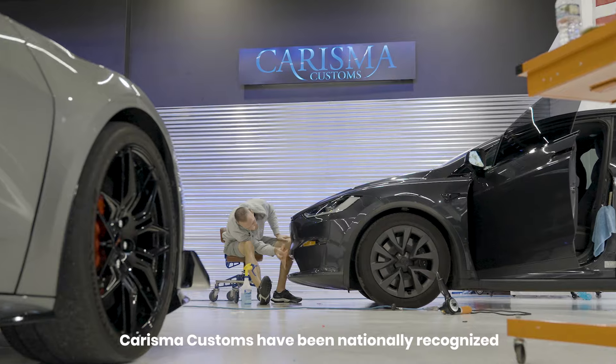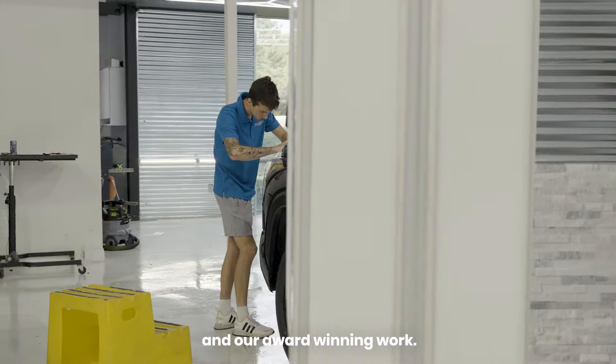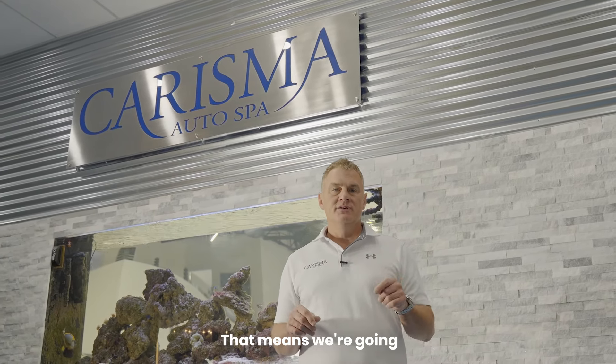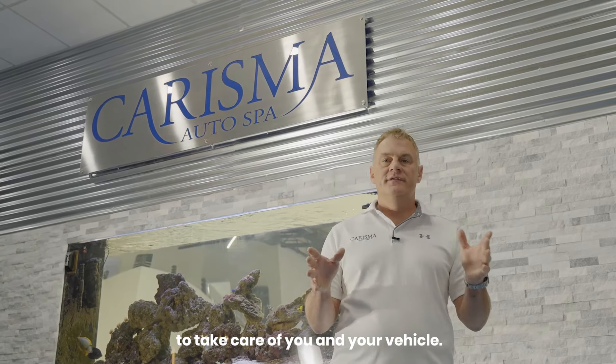Charisma Customs have been nationally recognized for our customer service and our award-winning work. We have 11 full-time certified installers. That means we're going to take care of you and your vehicle.